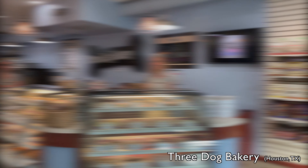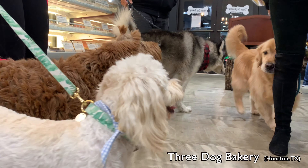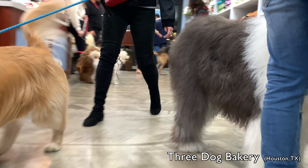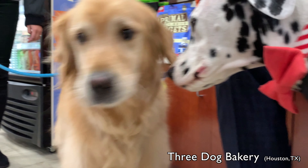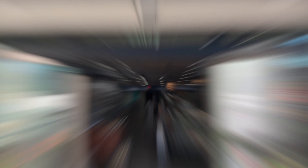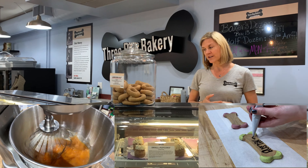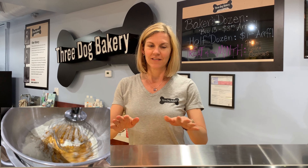Hi, welcome to Three Dog Bakery! Alright, so these are our two bakery cases where we bake and decorate on site all of our fresh-baked, all-natural, no preservatives, no artificial colors, delicious treats for dogs. These are our refrigerated cake treats.